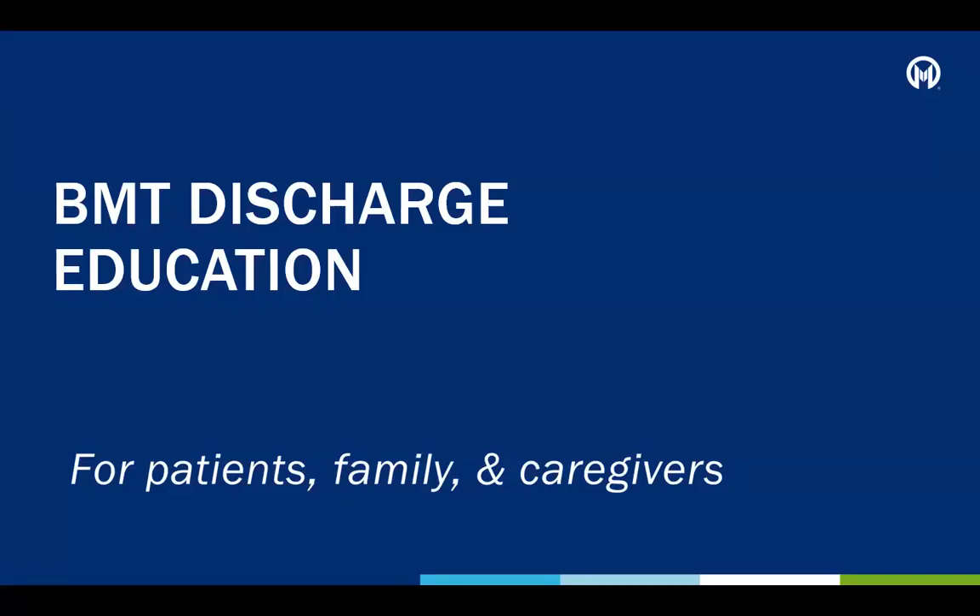Blood and Marrow Transplant Discharge Education Class for Patients, Family, and Caregivers. This video is intended for patients receiving a stem cell transplant at Moffitt Cancer Center, along with their family, friends, and any caregivers. This video gives a basic understanding of what is required and what to expect when discharged from the hospital after a stem cell transplant.